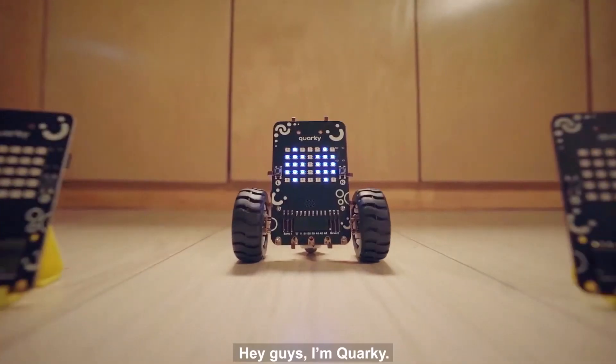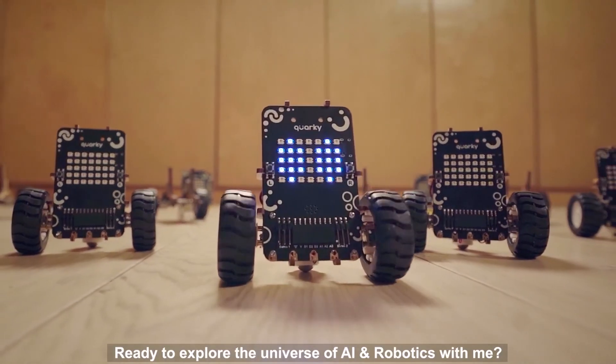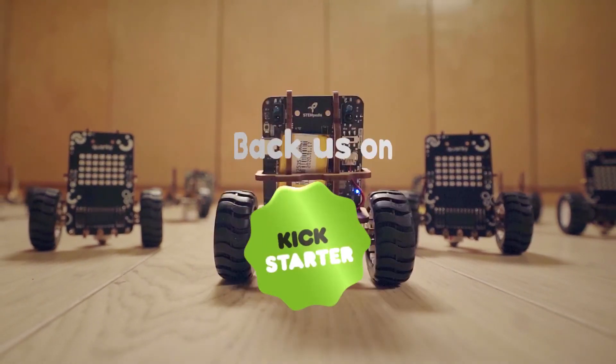Alexa! Hey guys, I'm Quarky. It can talk! Ready to explore the universe of AI and robotics with me? So back us today!